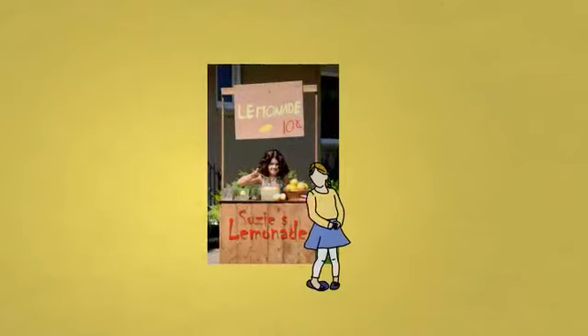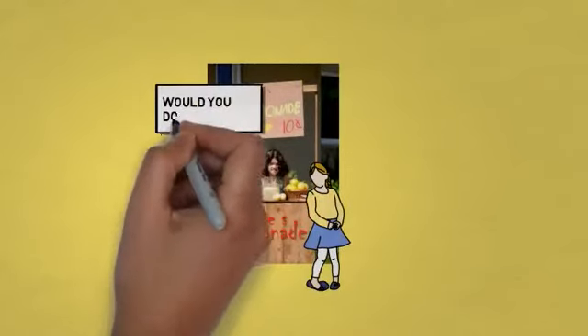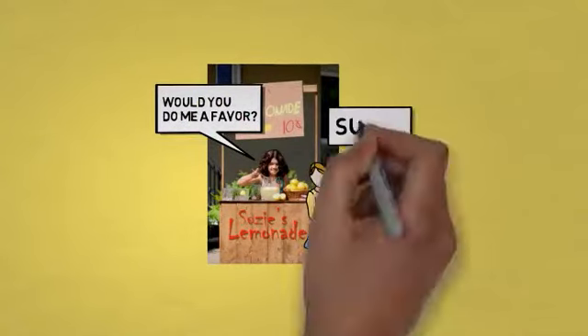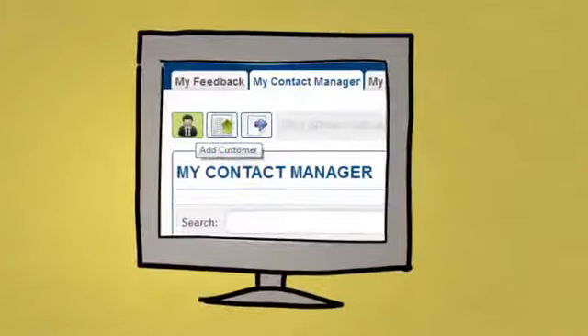Oh look, here's a new customer. Susie asks: "Would you do me a favor? I'd like to send you an email with a link so you can leave me your honest feedback about our lemonade. Would you do that for me?" The customer agrees. Susie gets the customer's name and email address and logs into the Local Feedback Loop system.